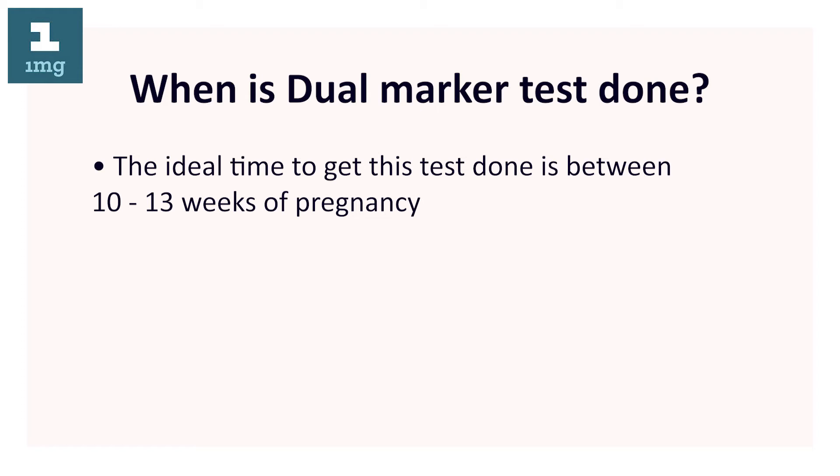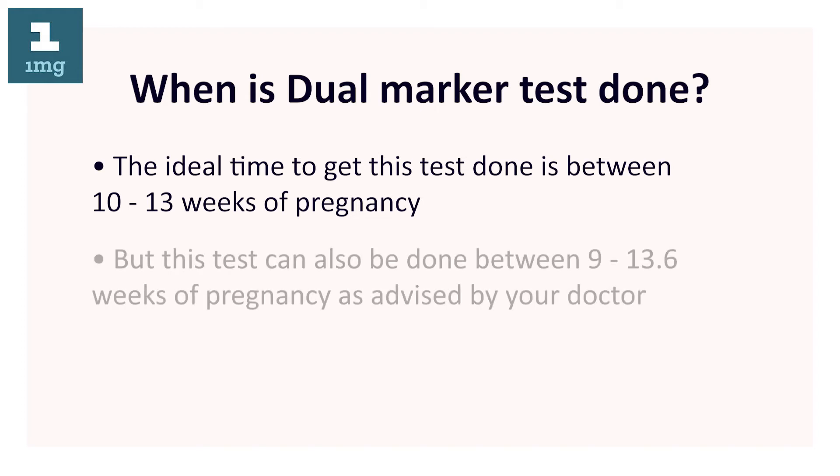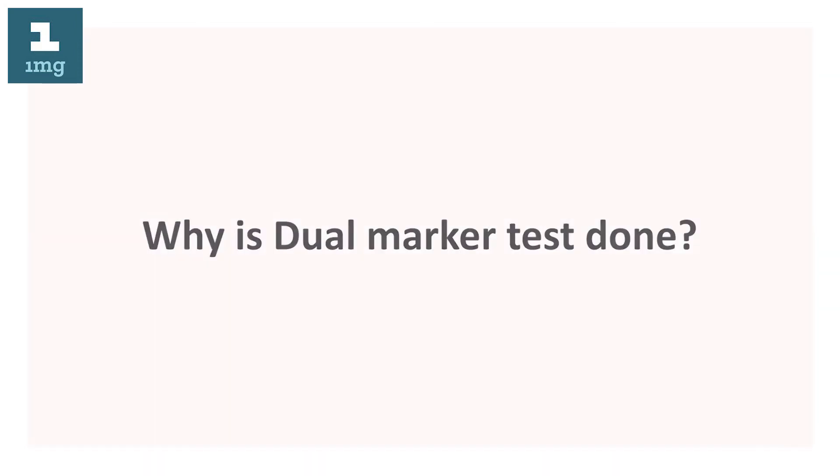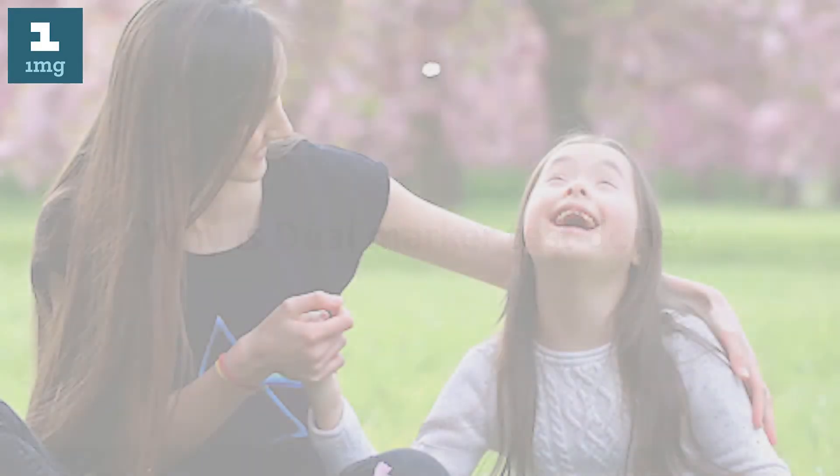When is dual marker test done? The ideal time to get this test done is between 10 to 13 weeks of pregnancy, but this test can also be done between 9 to 13.6 weeks of pregnancy as advised by your doctor.